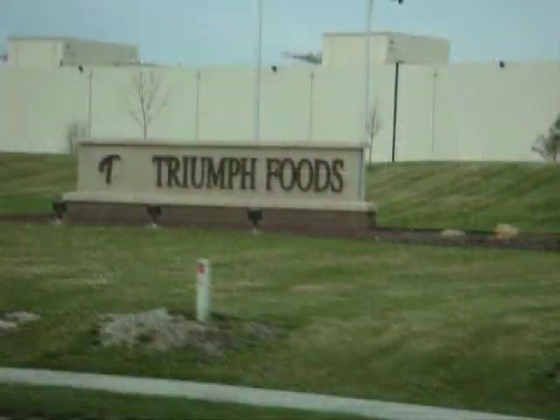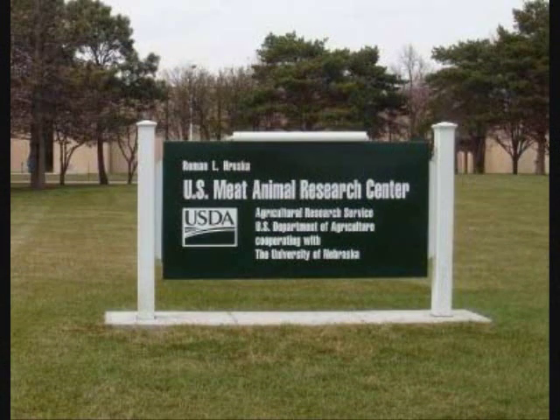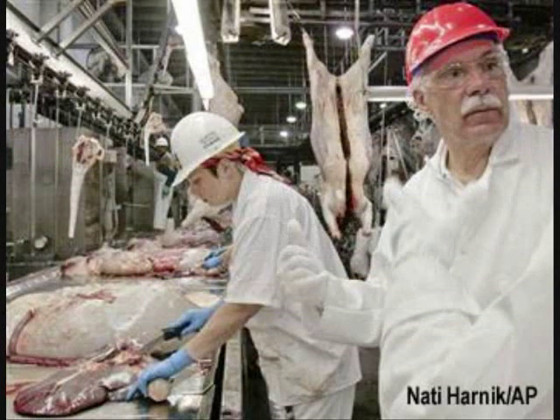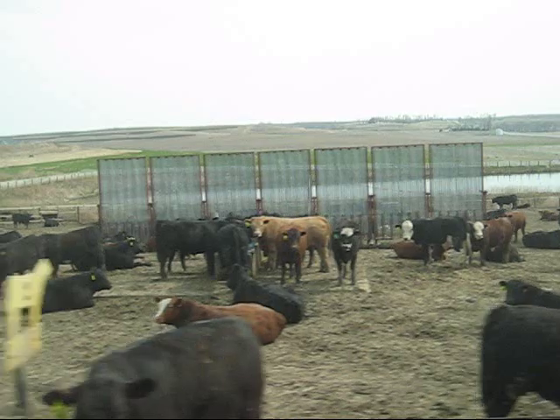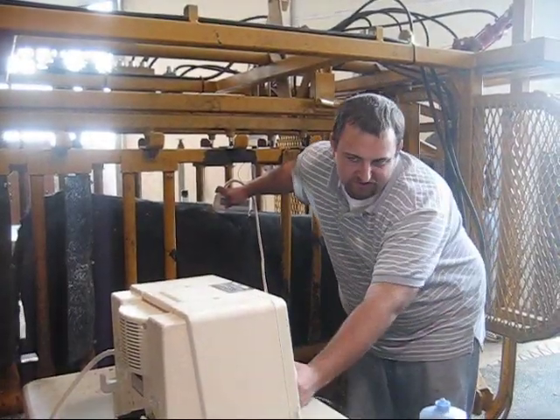Stops along the tour included Triumph Foods pork processing plant, the United States Department of Agriculture meat animal research center, Cargill Meat Solutions beef processing plant, Tri-County Feeders feedlot, Hawkeye Breeder Service, and the University of Illinois beef cattle research facility.